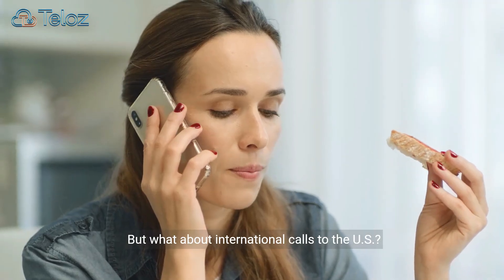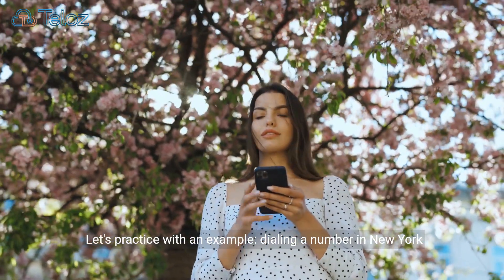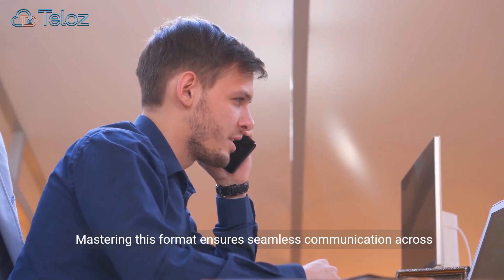But what about international calls to the U.S.? Let's practice with an example — dialing a number in New York City. Mastering this format ensures seamless communication across borders.